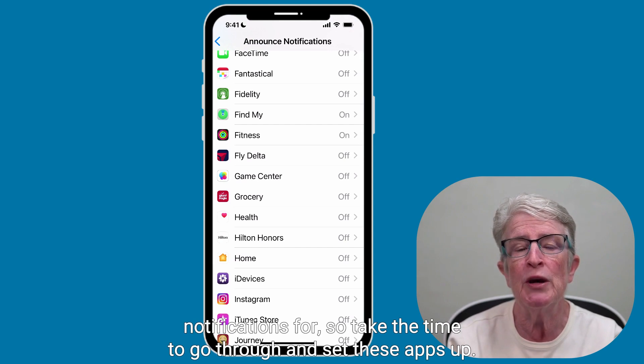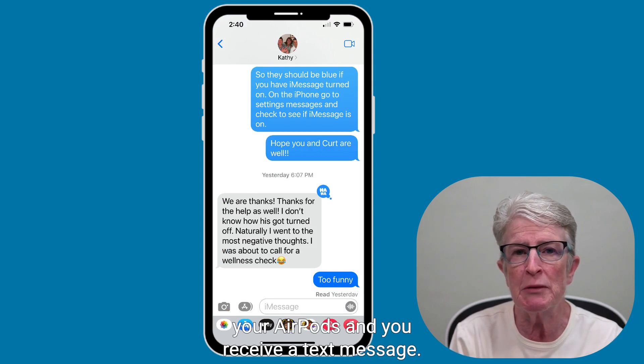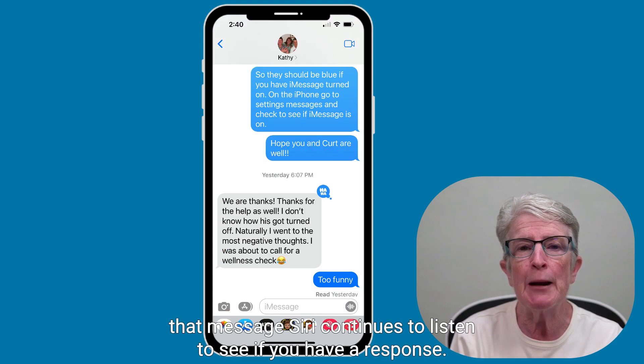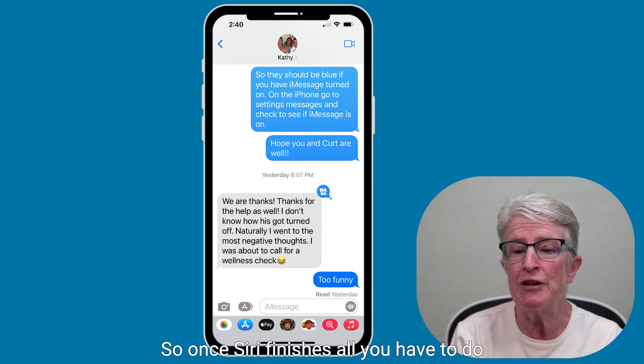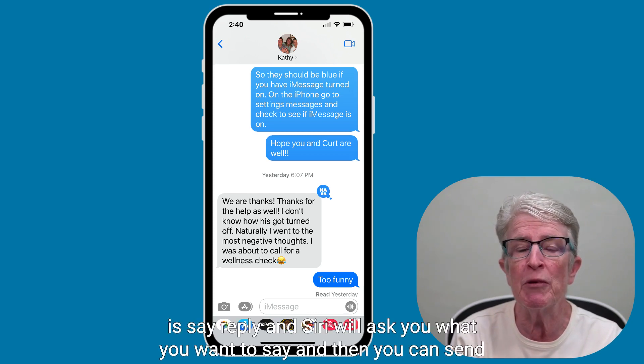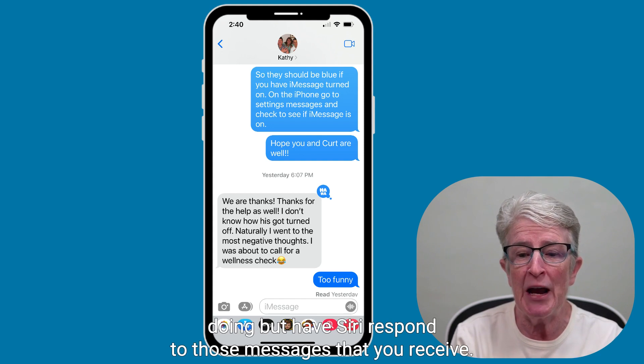Take the time to go through and set these apps up. If you're out and about using your AirPods and you receive a text message, when Siri is finished reading that message, Siri continues to listen to see if you have a response. All you have to do is say 'reply' and Siri will ask you what you want to say. Then you can send that message — it's a really nice, easy way to continue doing whatever you're doing while having Siri respond to messages you receive.